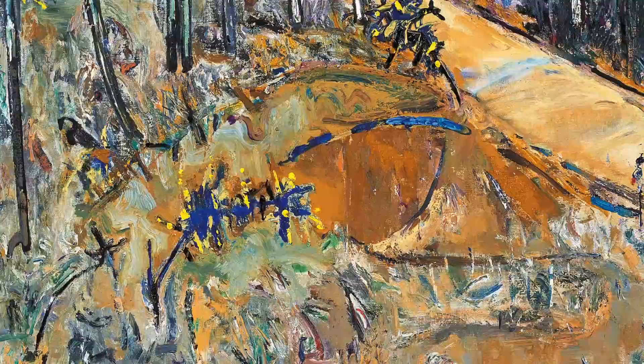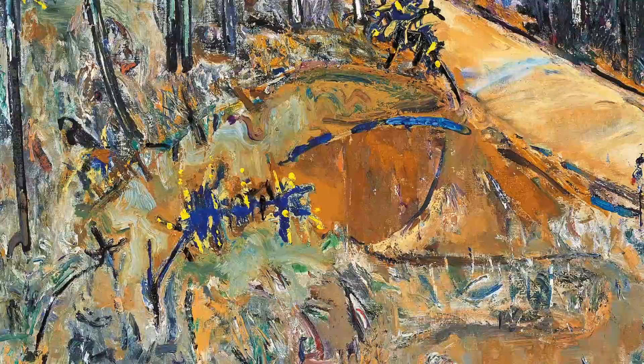He produced series such as Upwey, Lysterfield, Upway and Sherbrooke Forest. In the late 60s, he became increasingly interested in minimalism, reducing elements of the landscape to a simple line.